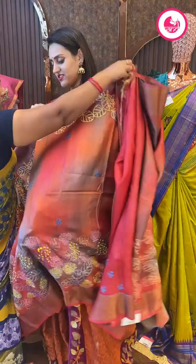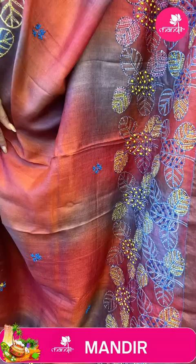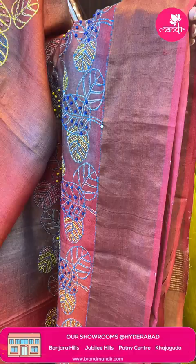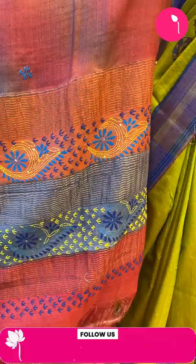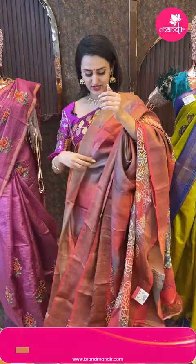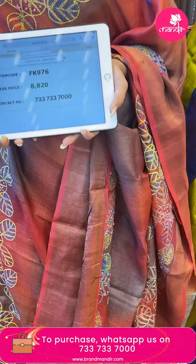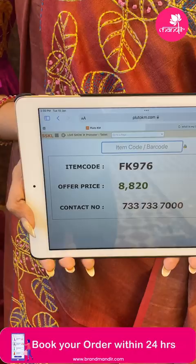Moving on to another beautiful saree in a beautiful dark red color. The body has floral boots along with thread work — the color is super beautiful. The border has an amazing Khadi border — super pretty. And the pallu is an amazing Khadi pallu with beautiful thread work. The blouse is a self blouse with a nice colorful kada. The code is FK976 and this retails for 8,820. To buy, take a screenshot and ping on 7337337000.